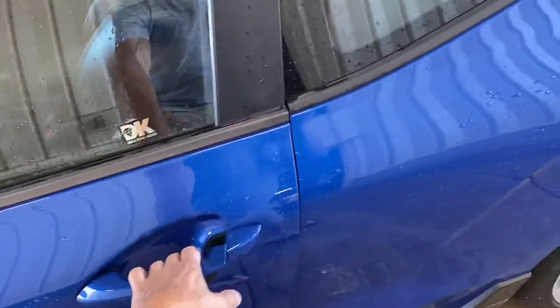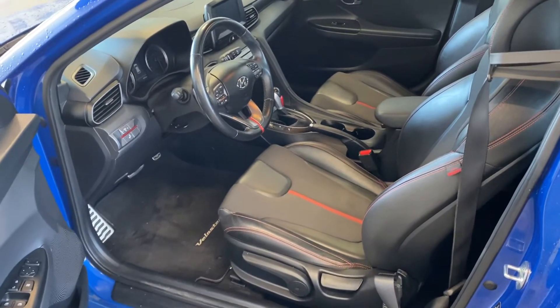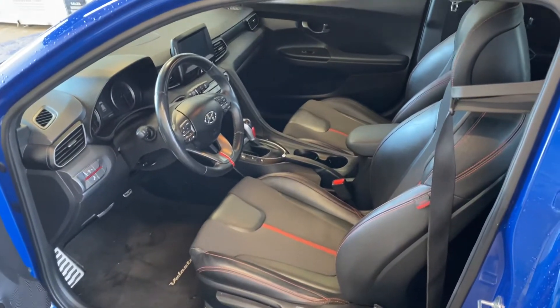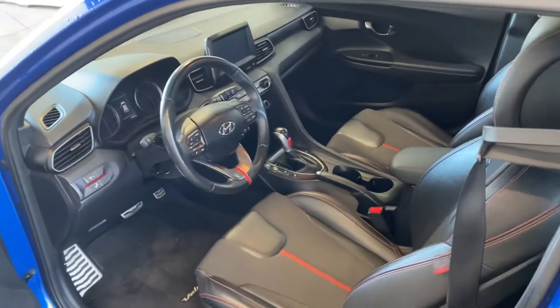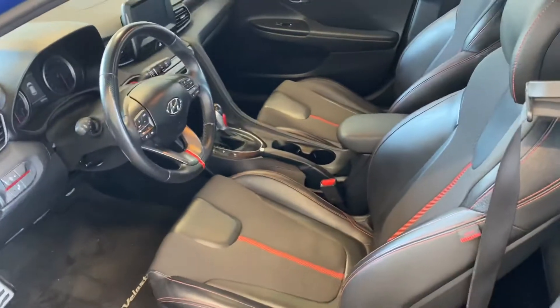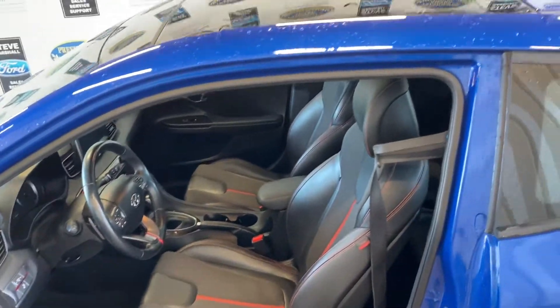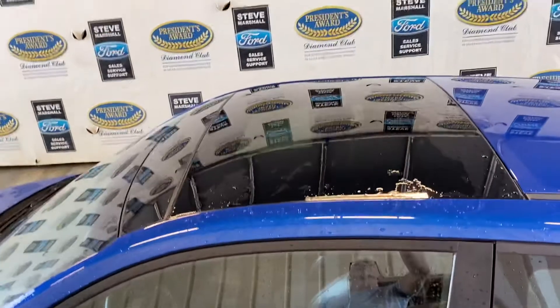The interior is really nice — half leather with all your regular power options: windows, locks, mirrors, AC, backup camera, touchscreen, heated seats, and a heated steering wheel. It also has blind spot monitoring and a large glass roof as you can see.